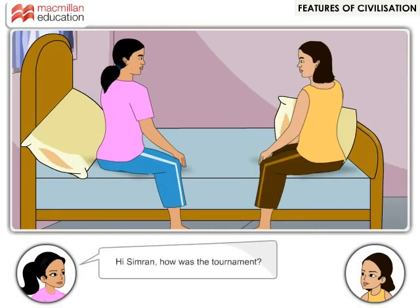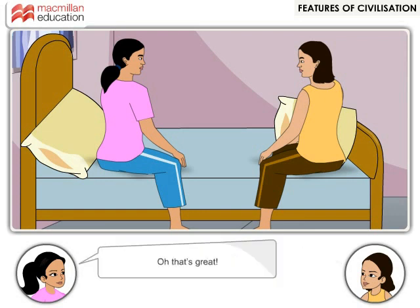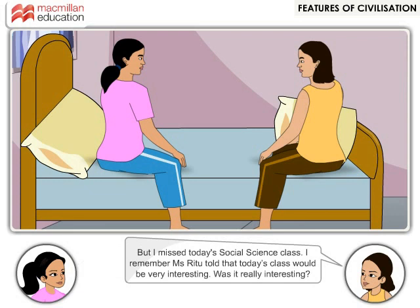Hi Simran, how was the tournament? We won Aditi, we won! Oh, that's great. But I missed today's social science class. I remember Miss Ritu told that today's class would be very interesting. Was it really interesting?